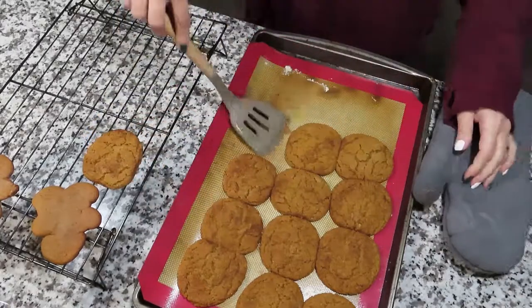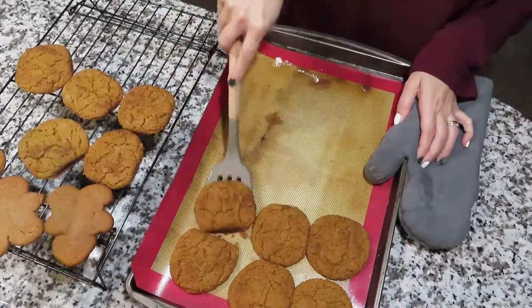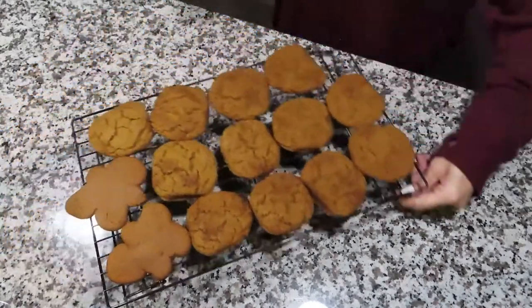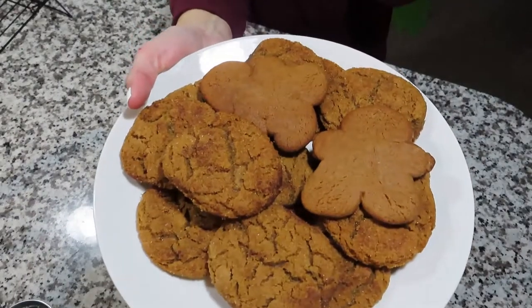Here they are — they actually came out really good! After taking them out of the oven, the recipe said to put them on a cooling rack until they cooled completely, and then transfer them onto a plate, which is what we did. I hope you guys enjoyed this video — I will see you again in a brand new video tomorrow. Stay safe!